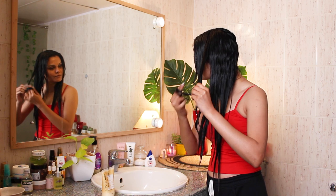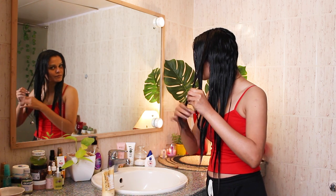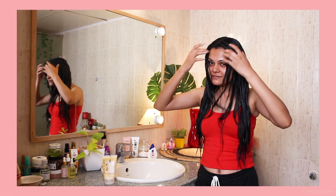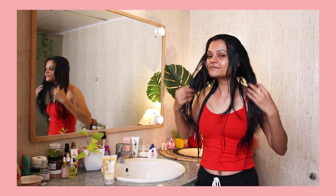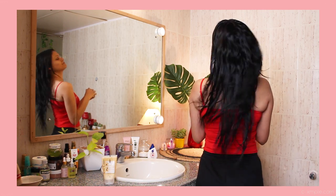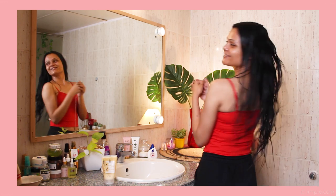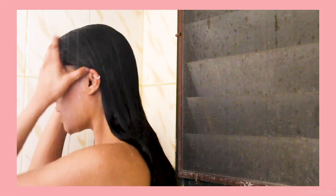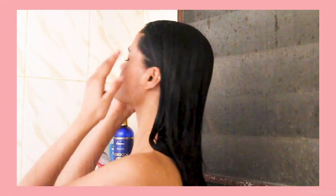I'm also twisting the strands to let the product absorb really well in each and every strand so that I can have better results throughout. The ingredients in this pack include camellia and castor oil — extra nourishment for your hair is never enough. It also has glycerin, so another dose of nourishment. I'm going to leave it for 10 minutes only, because it does have some chemicals as well.